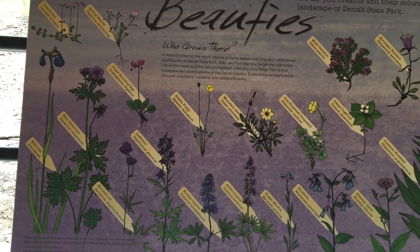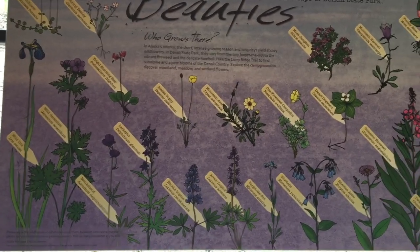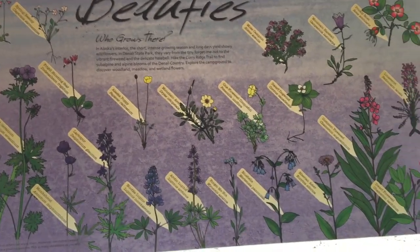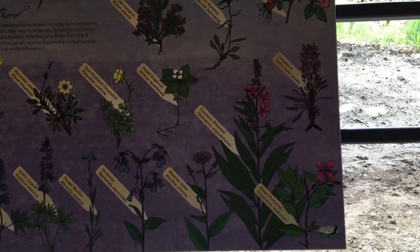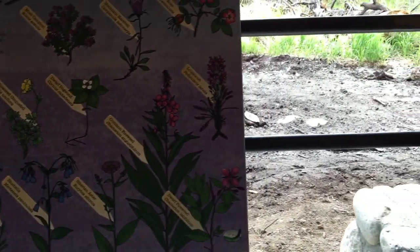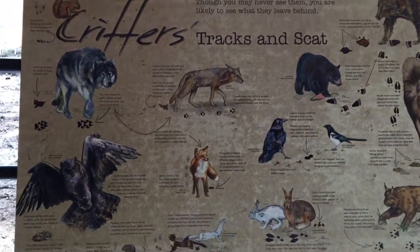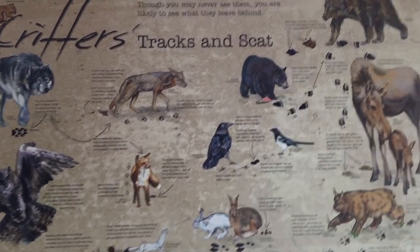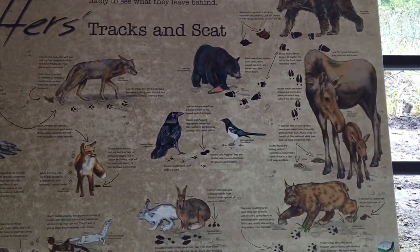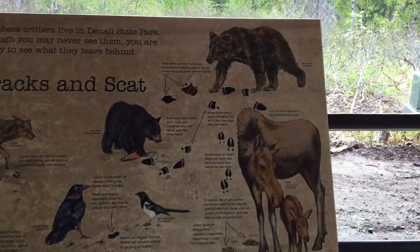A little more of the flora on display: spring beauty flowers, twin flower, wild geraniums, Alaskan poppies, and a guide to all the plants and flowers in the area, including the venerable fireweed. Then there's something about the fauna — all the animals to be found in the area: wolves, owls, foxes, ravens, magpies, hares, lynx, moose, and of course the grizzly.